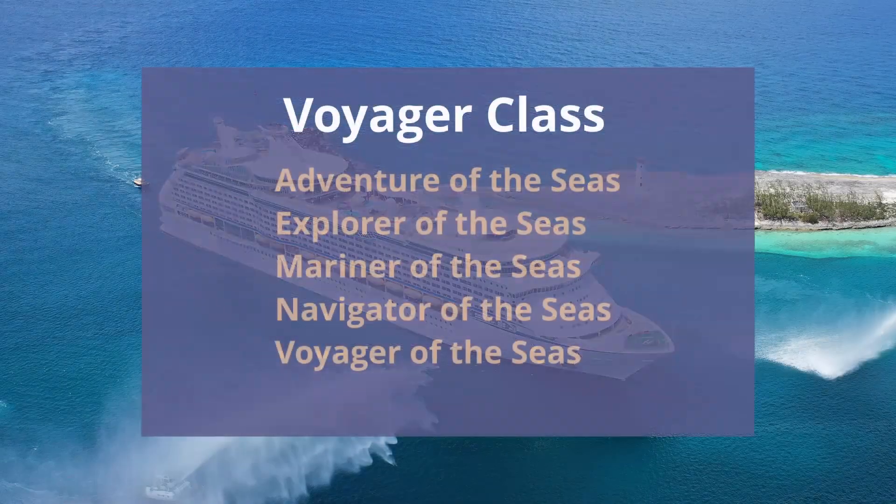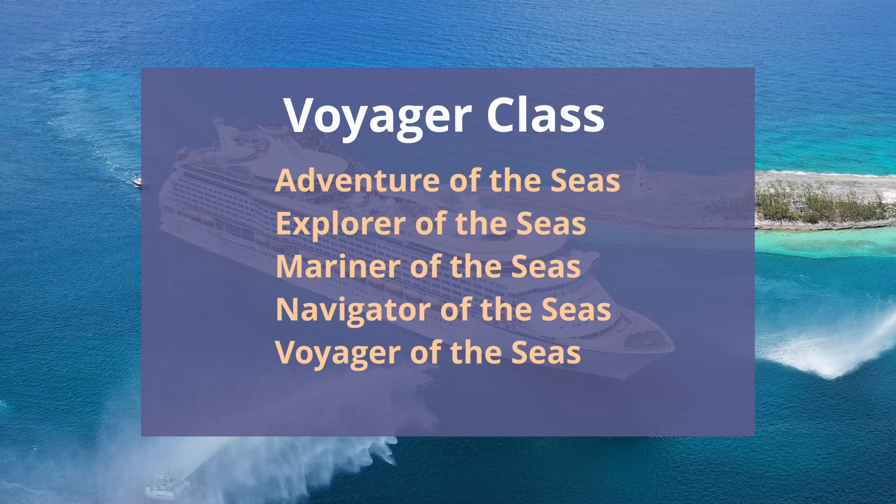When Voyager of the Seas was launched in 1998, it had the first ice skating rink at sea. All of the other ships in the Voyager class also have ice skating rinks, and they are Adventure of the Seas, Explorer of the Seas, Mariner of the Seas, and Navigator of the Seas.